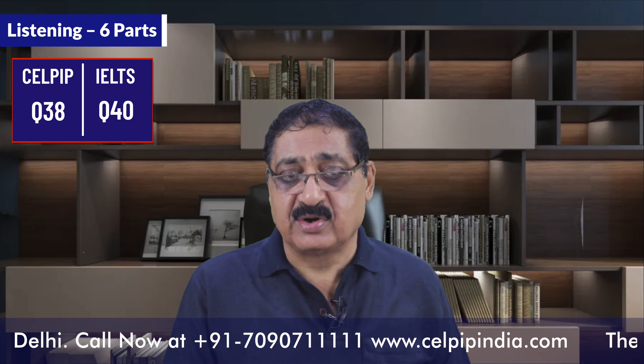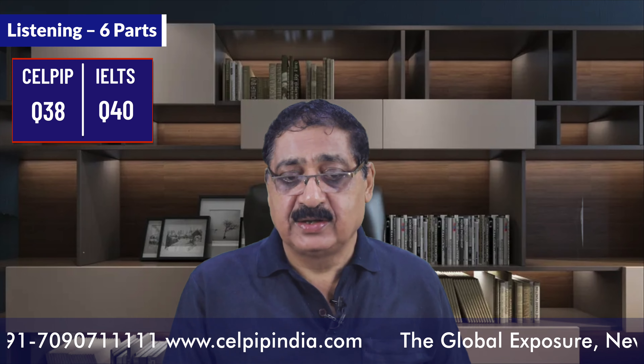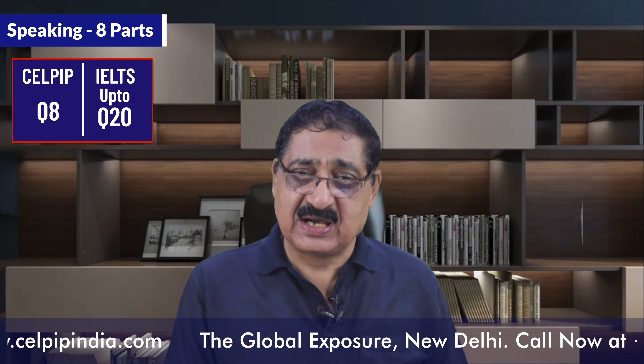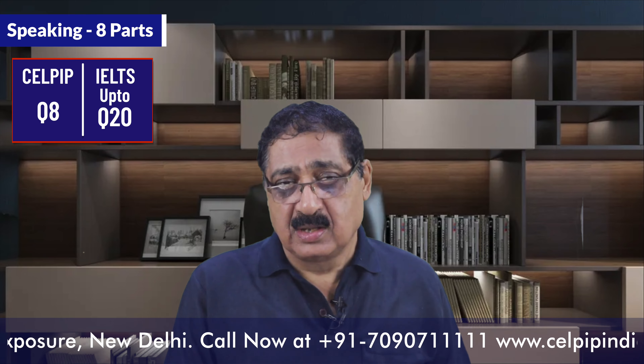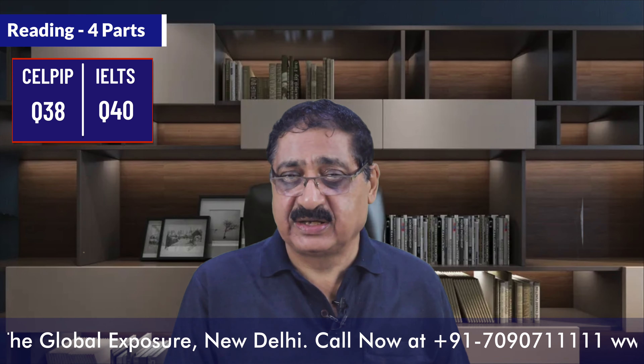The format of this exam: the listening module carries six parts with 38 questions total, whereas IELTS has 40 questions in listening. In speaking, there are eight parts, each containing one question only — so you have only eight questions in speaking, compared to up to 20 questions in IELTS speaking. The reading part carries four parts with 38 questions, whereas IELTS has 40 questions in reading.